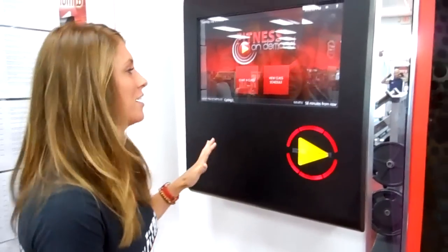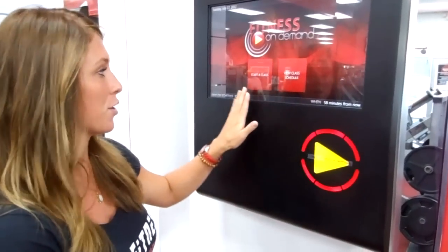Hello, I'm Lauren and I'm here to tell you about the new and exciting Fitness On Demand here at MyFitness. When you come up to the kiosk, you have two options: you can either start a class or view the class schedule.